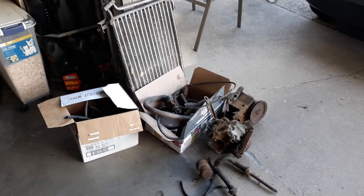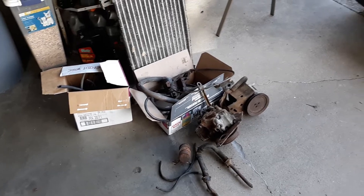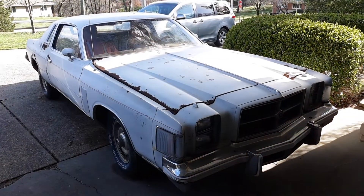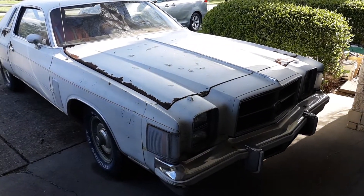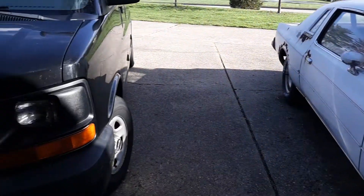We got all of this junk off the crusty Chrysler today and we've been working on it. Stay tuned for the next video, it's coming up. We also need to do some work to the work van.